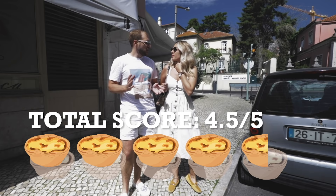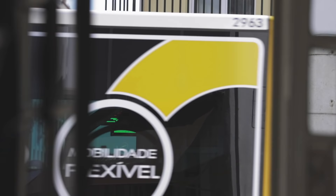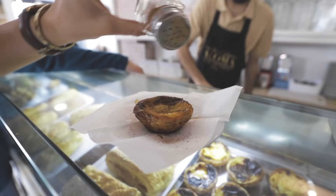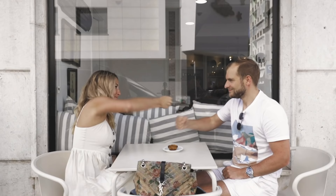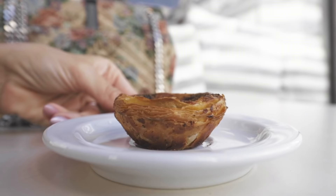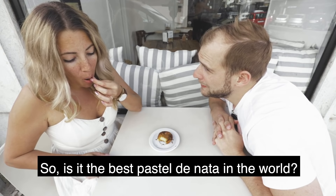Now we are going to Aloma di Campolique, another place that you guys have recommended. We made it to Aloma — the best in town. Let's go and try hopefully the best pastel de nata we've ever had. I like that the cinnamon dispenser is decent. It's like ketchup with the other one — either you get nothing or you get all of it. I think this is the least pretty one we have had today. And the best pastel de nata in the world?